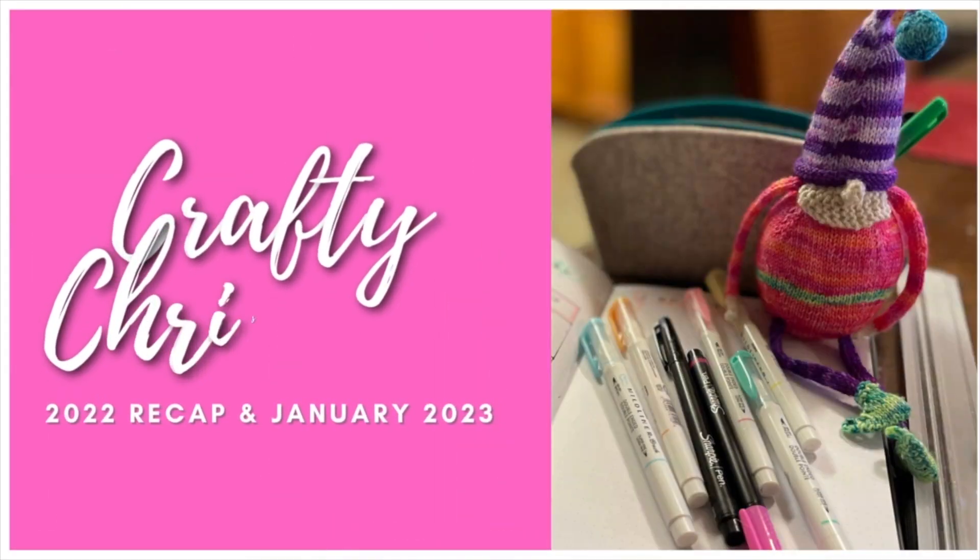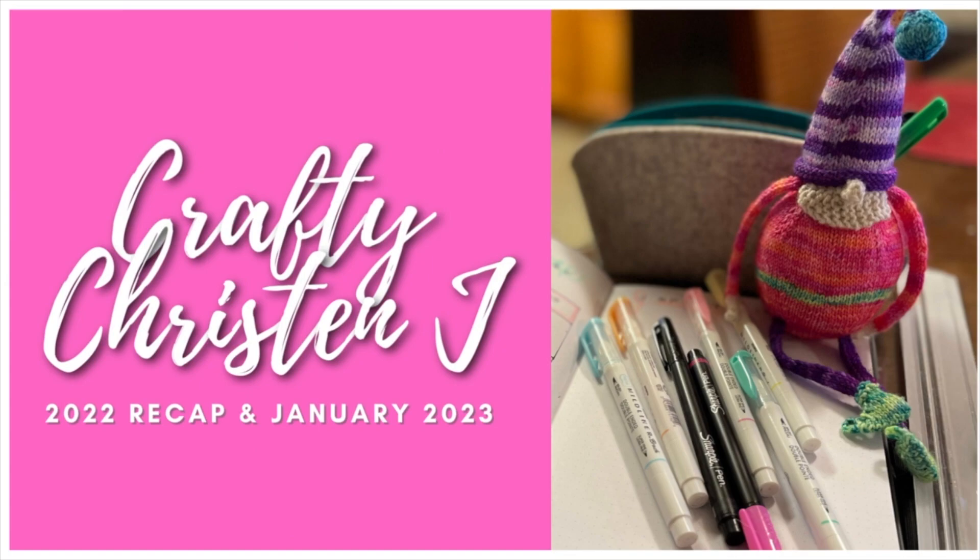I'm so tired and I look insane, but here we go. Hey everyone, it's Kristen and this is the Crafty Kristen YouTube channel. Welcome if you're new here. I'm going to do my 2022 year in review for all my knitting, and I think it was actually all knitting, some of my January finished objects and then February plans, or annual plans. So if you're interested, stick around.